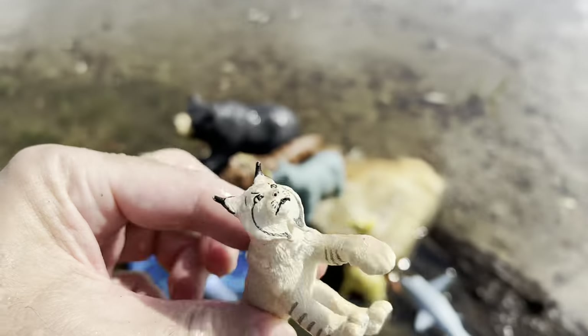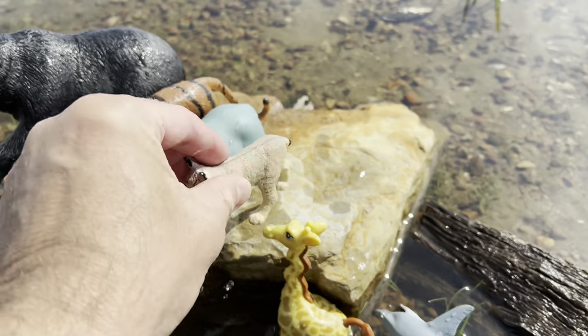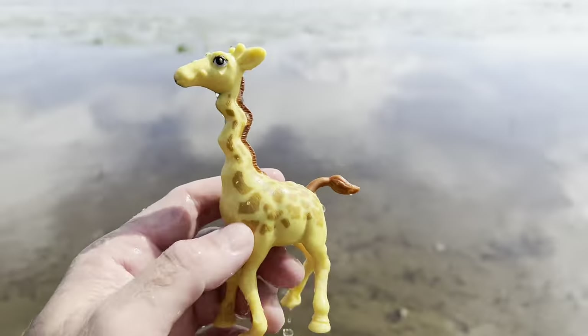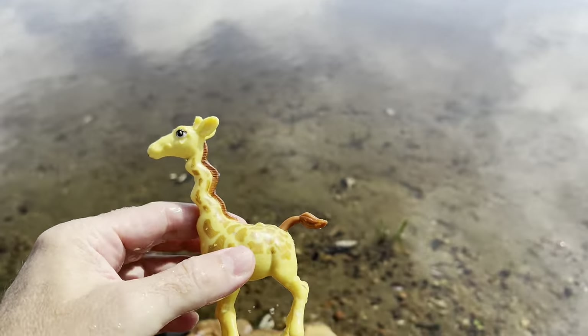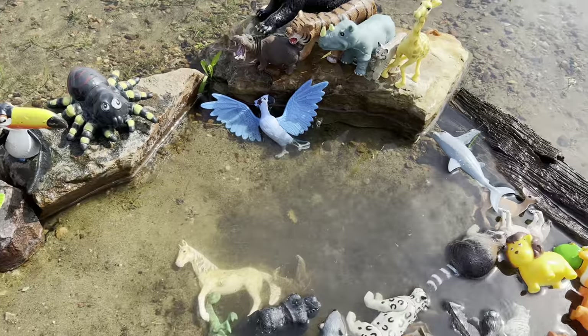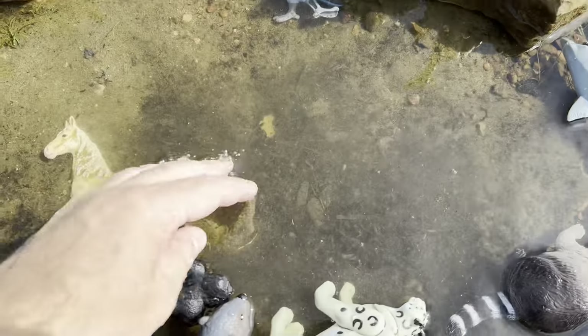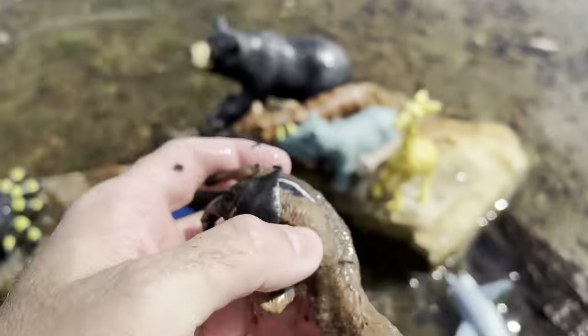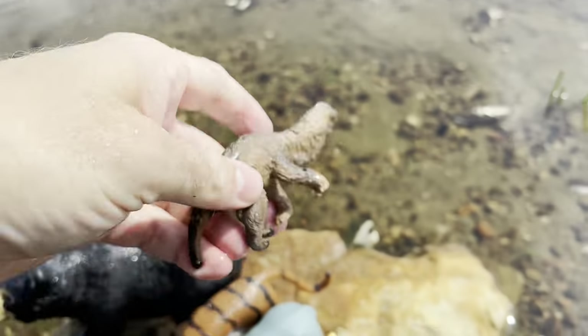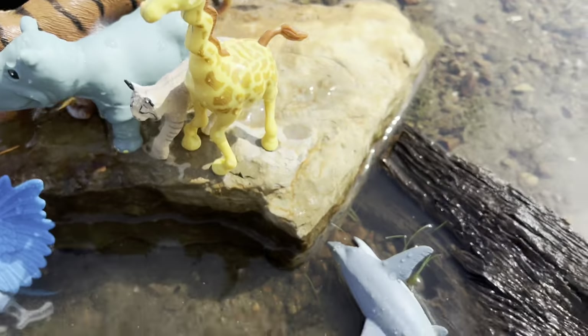Lynx. Giraffe — the giraffe has a long neck. Let's get a little closer. We have an anteater — let's put the anteater there.